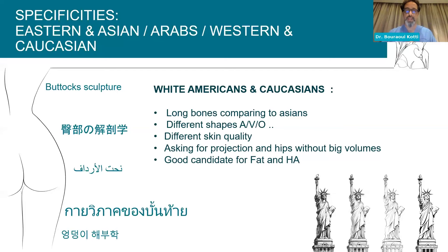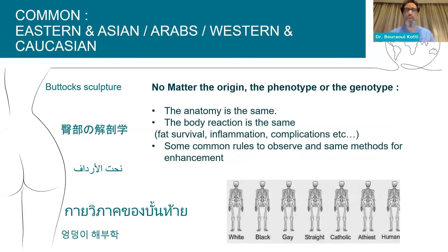No matter the origin, phenotype, or genotype, the anatomy is the same — the bony reaction is the same, fat survival is the same, inflammation and complications may be the same. The bone is there, the muscles are there, the fat is there, the skin is there. We just have to distinguish through good assessment and not go to generalities. Every case is different, but there are common rules to observe.